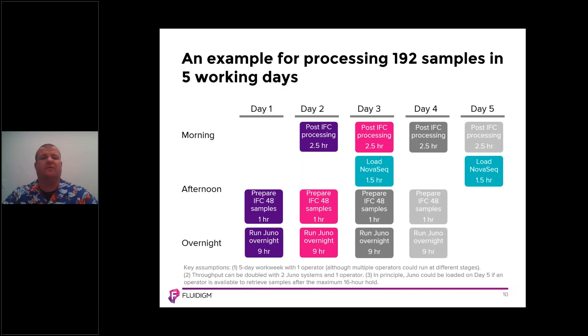In terms of throughput, in any five working day week this platform has the ability to process 192 samples via a staggered workflow. On day one in the afternoon, the user prepares the IFC with 48 samples, then runs the Juno overnight for nine hours. The following morning, using the programmable harvest, they collect the amplified material from the IFC. That's the first IFC.